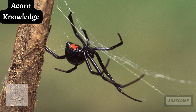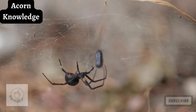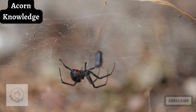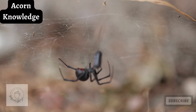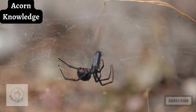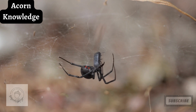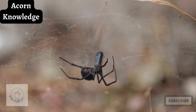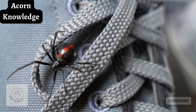Like all spiders, black widows have eight legs, but what sets them apart is the distinctive red spot on their bodies. This famous marking does not develop until adulthood, as spiderlings are usually white or orange. Females are often twice as large as males, who generally have longer legs but smaller bodies. In their juvenile stages, both sexes are harmless to humans.